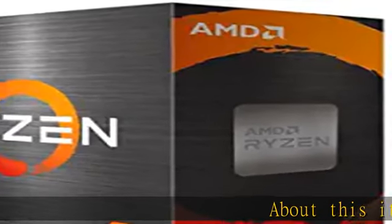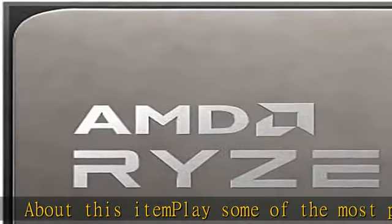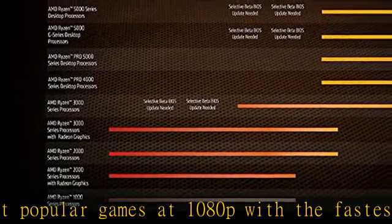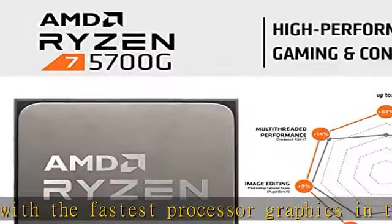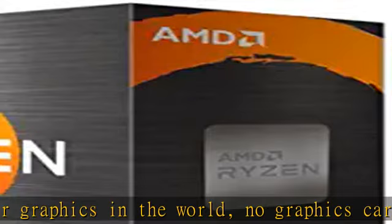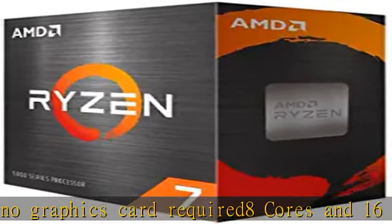About this item: play some of the most popular games at 1080p with the fastest processor graphics in the world, no graphics card required. 8 cores and 16 processing threads, bundled with the AMD Wraith Stealth Cooler, 4.6GHz Max Boost, unlocked for overclocking, 20MB cache, DDR4-3200 support for the advanced socket AM4 platform.